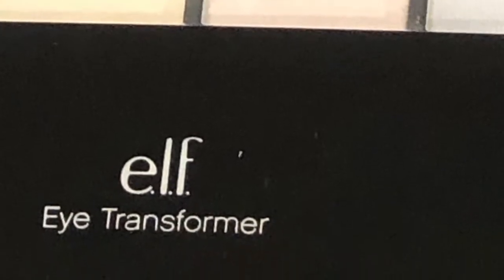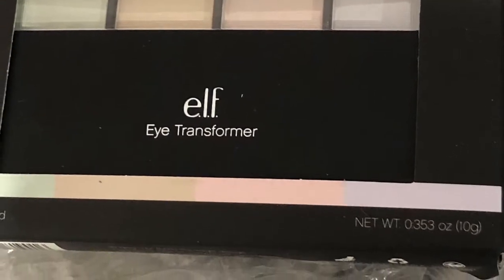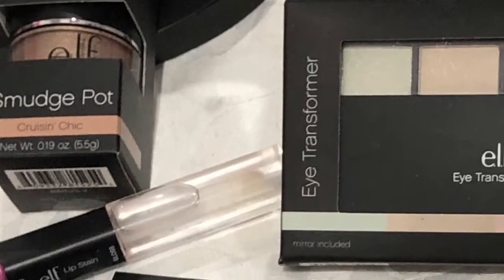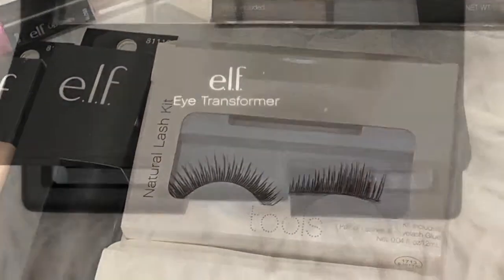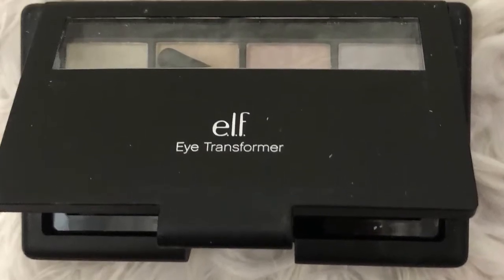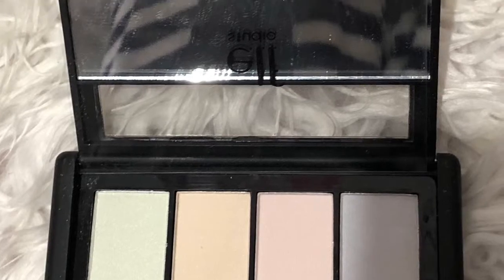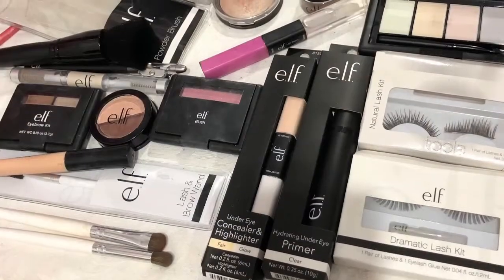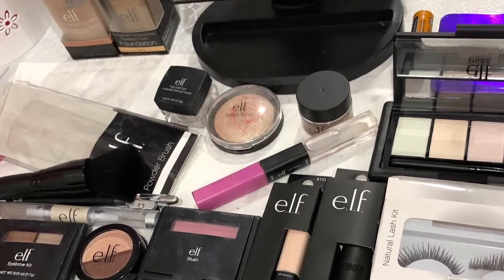Next up is the Eye Transformer. This is an unusual thing — something a little bit special and fancy. Something you can use if you're going out, at night time, a party, or something special. It's like an opalescent shadow that you put on top of your eyeshadow color and it transforms it into a beautiful opalescent color. I can't wait to try that one out. Let me know in the comments any of these products that you think would work really well for me.